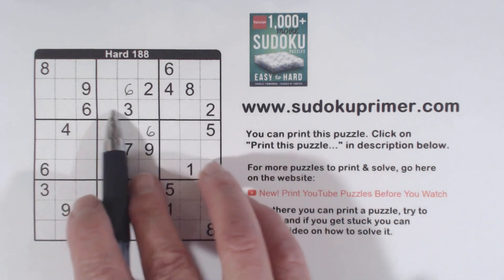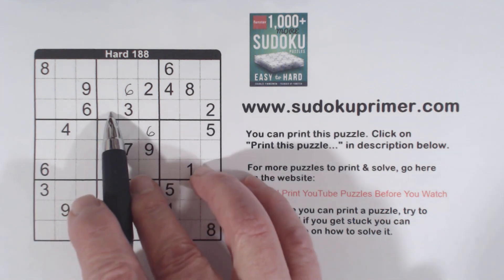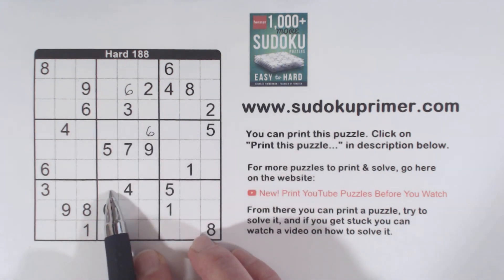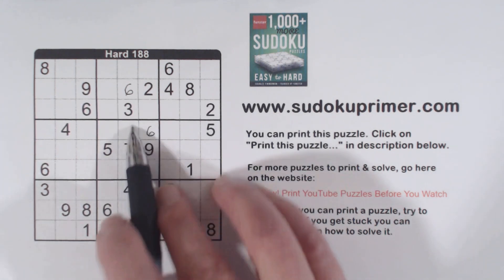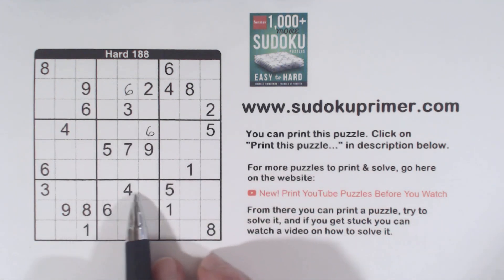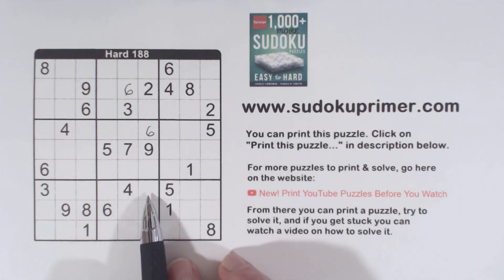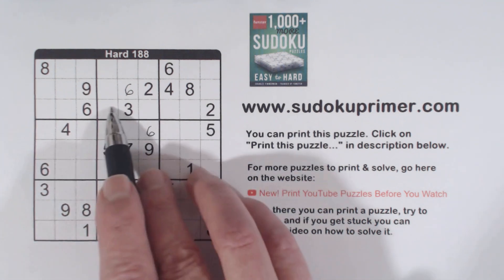Now these 8s here and here also happen to be x-wings. If you know this is an 8, this has to be an 8. And if you know this is an 8, this has to be an 8. Because of that, we know the 8 in box 5 has to go in one of these two cells. The difference between double column elimination and x-wings is you'll see double column elimination or double row elimination more often than you'll see x-wings.